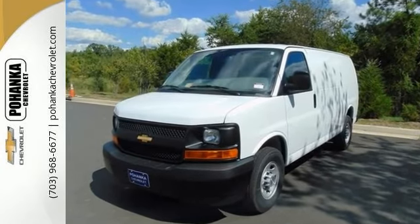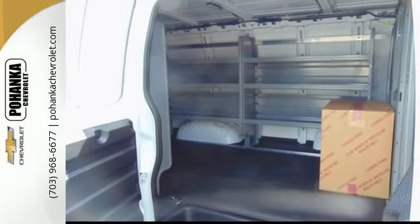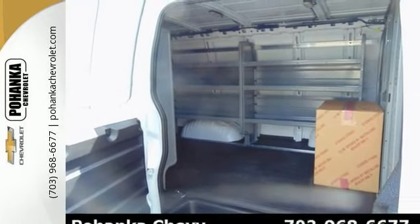Features include electronic stability control, exterior parking camera, preferred equipment group 1WT, tons of shelving space, traction control and more.